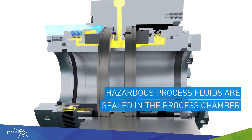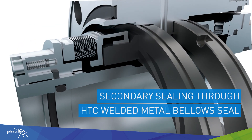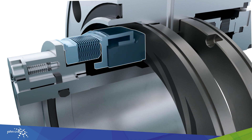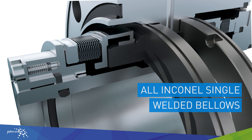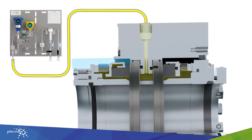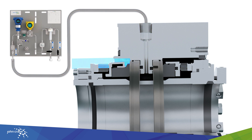The secondary sealing is provided by an HTC welded metal bellows seal, uniquely designed for corrosive environments, providing stable and reliable operation at elevated and low temperatures. The pressure balance design ensures full pressure containment capability in the event of a temporary loss of barrier gas pressure.